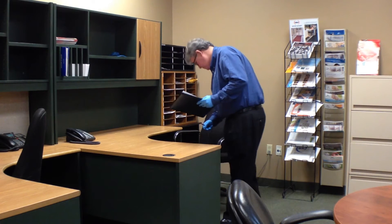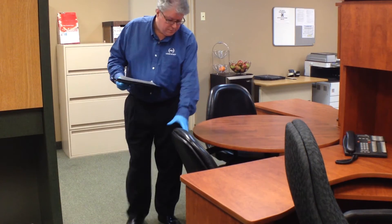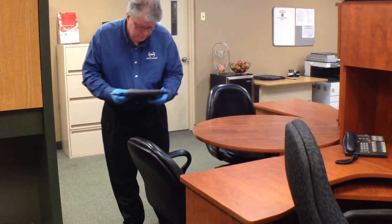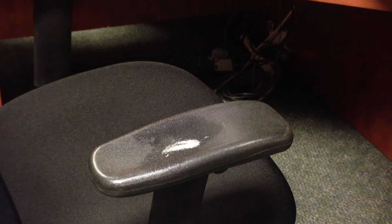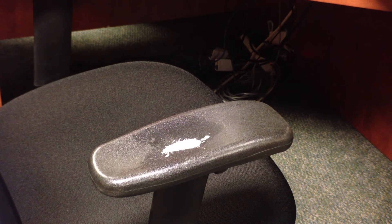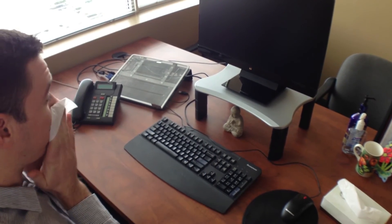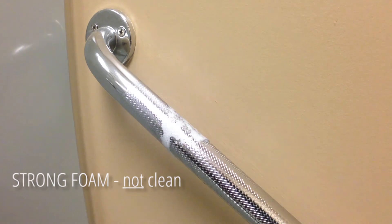Visual audits are the most common practice in Canada. An inspector may mistakenly believe cleaning was effective and assign a pass result to the cleaning performance. This pass does not guarantee the surface was effectively cleaned of less visible soils, including germs, exposing building occupants to illness. The Assure system decisively reveals if the surface was cleaned or not.